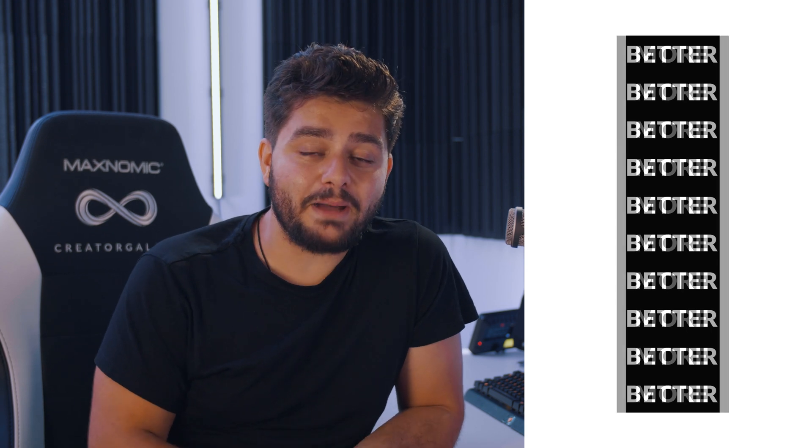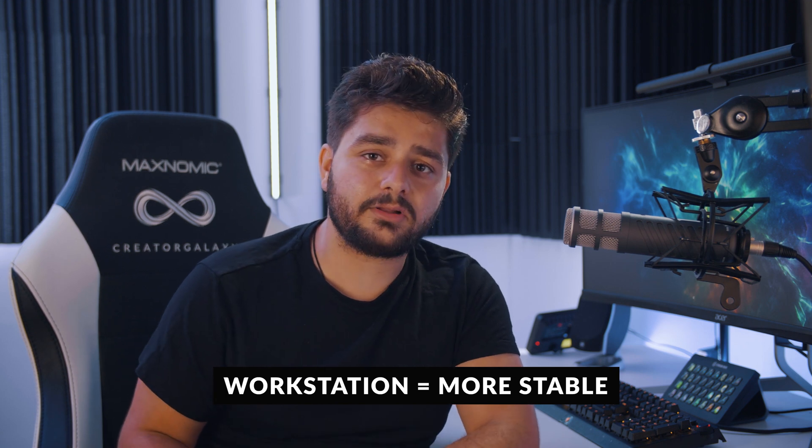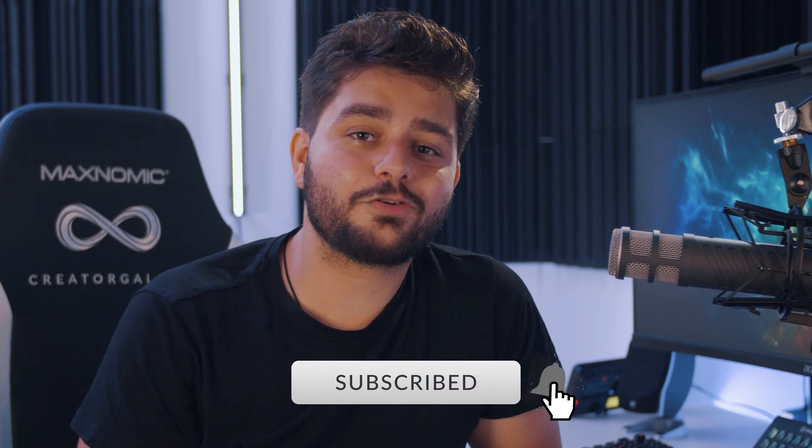To sum it up, obviously the more you have of something, the better it will perform. Something that completely changed my mind before I got this computer: a workstation that is pre-built is just way more stable than one that isn't. Be sure to subscribe to the channel, hit the notification bell to stay notified when I upload new videos, and I hope to see you in the next one. Until next time, create epic videos.